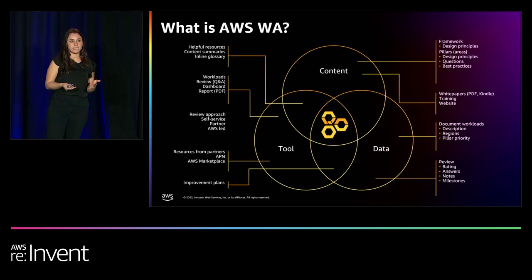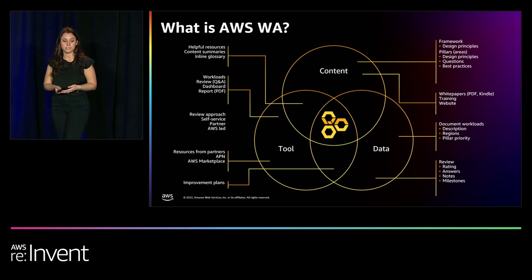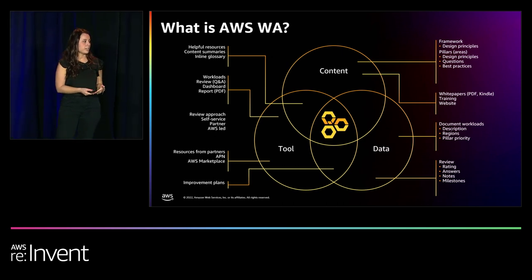When we think about Well-Architected as a whole, there are really three components that work together: the content, the tool, and the data. The content is the framework, the helpful resources, everything included in the Well-Architected framework, and now your custom lenses. The Well-Architected tool helps you carry out those framework reviews and your custom lens reviews. And then you get the data — all of that combined into what decisions you've made, what your risks are, and any notes taken to help you understand how the content and tool are integrated into your organization. That's really where you can scale Well-Architected into your organization.